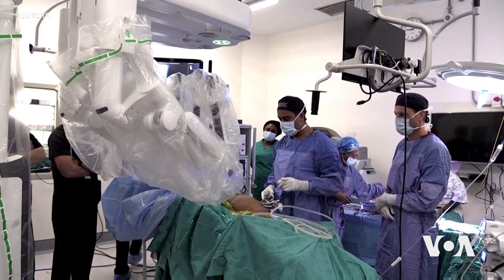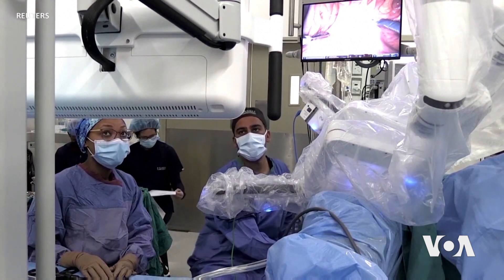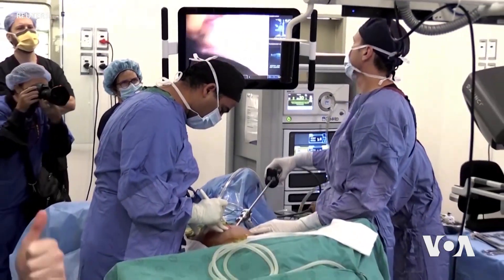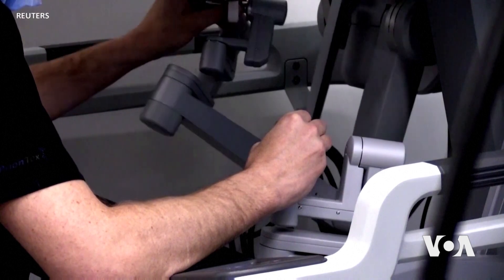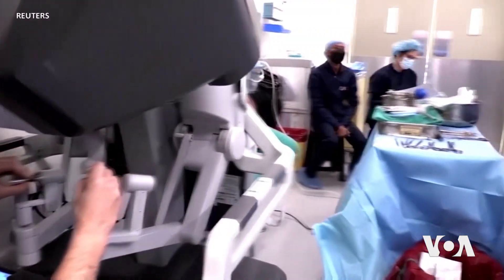This is the DaVinci XI robot. It's assisting the surgical team at Tigerburg Public Hospital in Cape Town in removing a cancerous rectal tumour from a patient. With four arms that are controlled in real time via an immersive 3D console, it is the most advanced surgical robot in Africa.